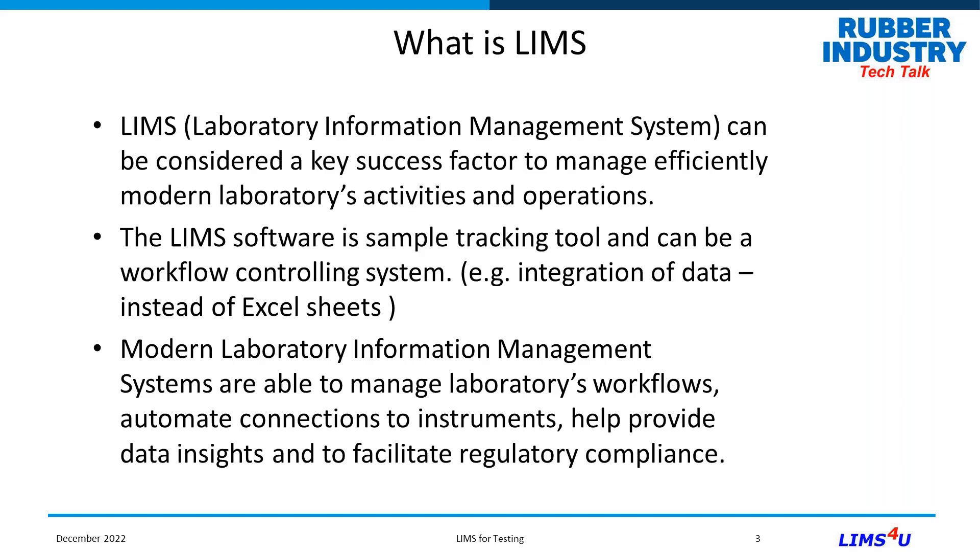Modern LIMS help you automate connections to instruments, which cuts down transcription errors and checks that an instrument is in calibration before use. It also helps management get a handle on what's happening in the laboratory and facilitates regulatory compliance — important when labs are inspected by government authorities or major customers. Having a professional system in place, rather than scribbling on paper and notebooks, makes your laboratory look much more professional and gives you the edge over competitors.